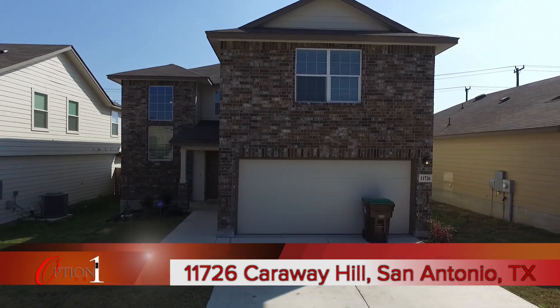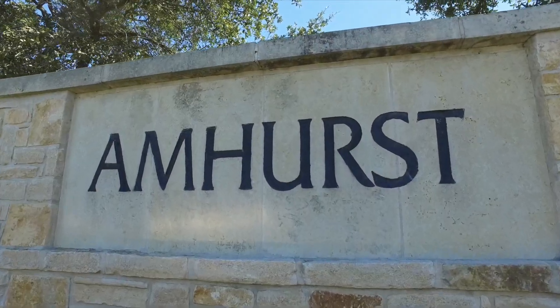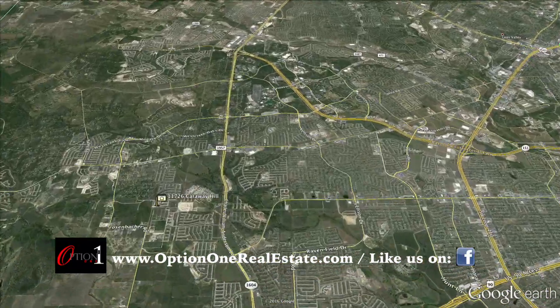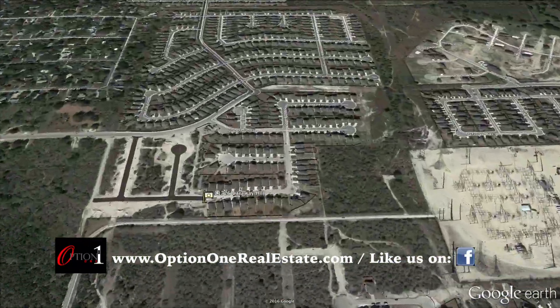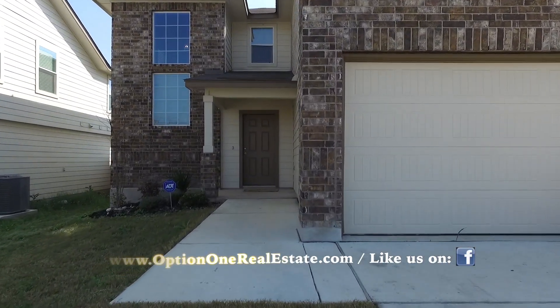We'd like to welcome you to 11726 Carraway Hill. The home is located in the Amherst community, northwest of San Antonio off Petranco Road, one mile from 1604 in this incredible community. Let's step inside and take a look.